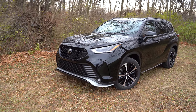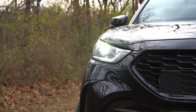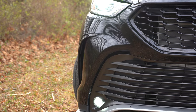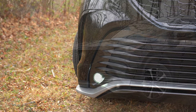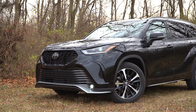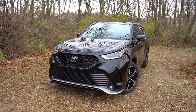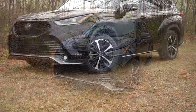LED headlights come standard on every single trim level across the board, with automatic feature included. LED daytime running lights also come standard. LED fog lights are available with the LE trim and up; high-output LED fog lights are only for the Limited and Platinum. The Platinum also gets adaptive front lighting — when going around a bend at night, those headlights will swivel based on your steering angle to better illuminate what's around that bend, which is a nice safety feature.